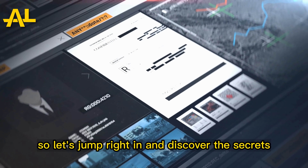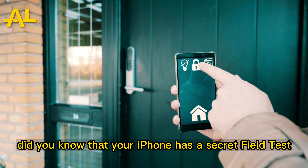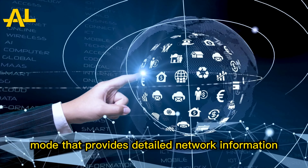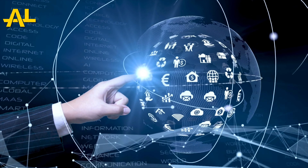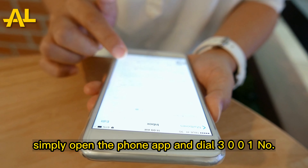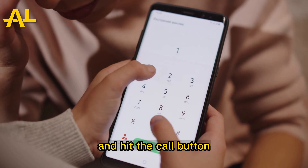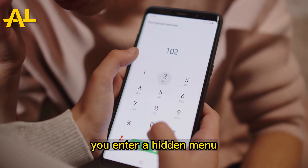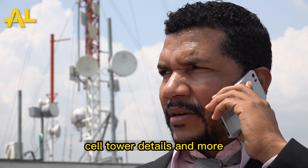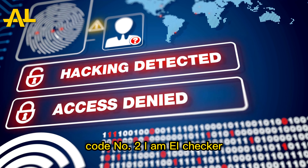Let's jump right in and discover the Secrets. Code Number 1: Field Test Mode. Did you know that your iPhone has a secret field test mode that provides detailed network information? Simply open the phone app and dial 3001#12345# and hit the call button. You'll enter a hidden menu where you can view signal strength, cell tower details, and more. It's like being an undercover network detective.